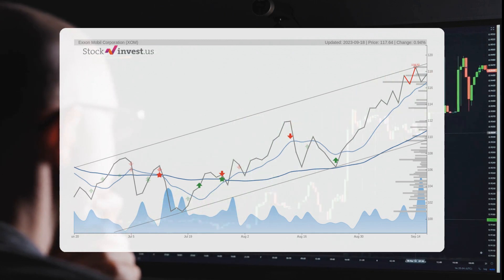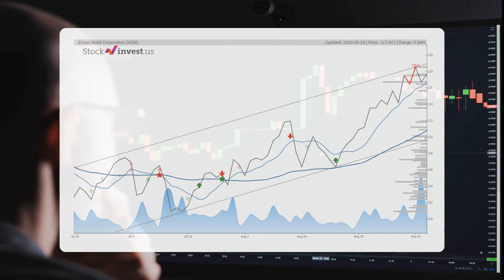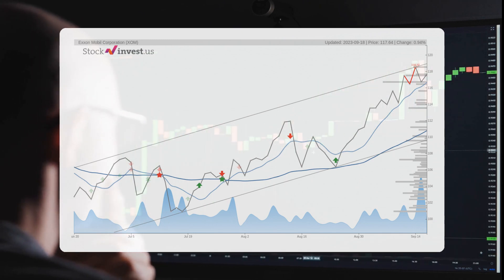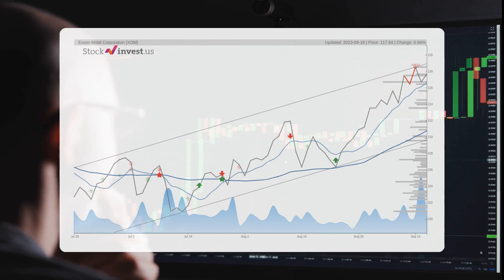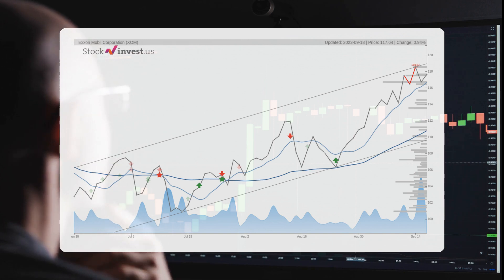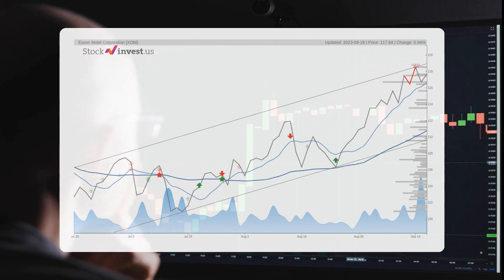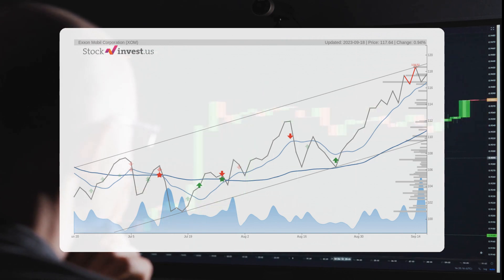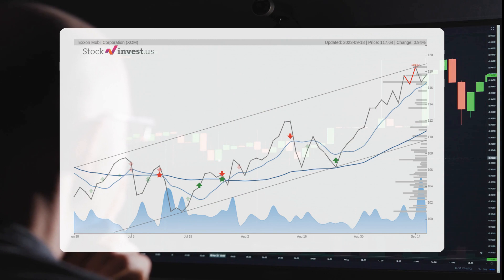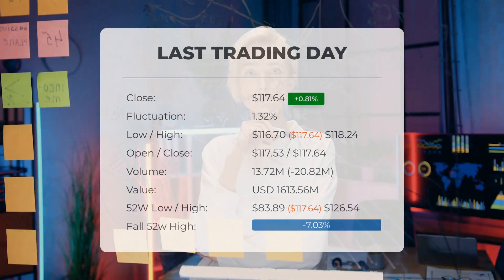According to the three-month trend, we could see a significant 11.93% change, offering a potential return ranging from 4.30% to 13.15%. Looking ahead to the next year, the 12-month trend suggests a 4.62% change, with a possible return between minus 20.60% and 8.87%, implying a price range of $93.40 to $128.07 in just 12 months.